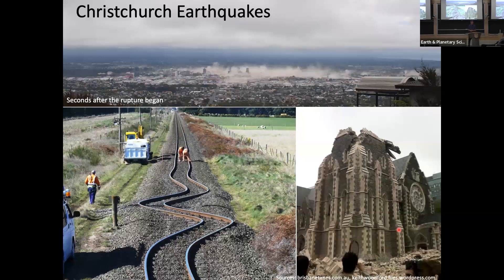Before coming to New York I was a year and a half in New Zealand. These are some pictures related to the Christchurch earthquakes that happened there in 2010 and 2011 — those happened a year or two before I got there and were in the next town north of where I was living. New Zealand is an active tectonic location, but Christchurch was supposedly on the safe side of the island.